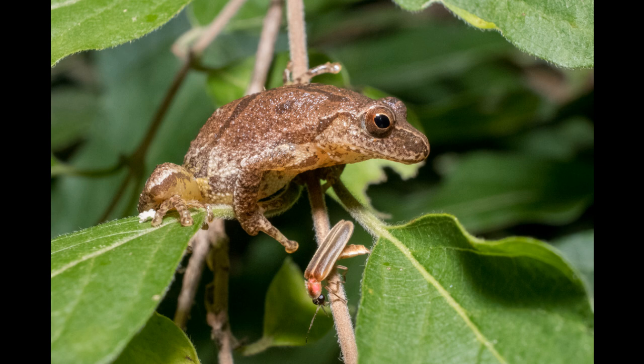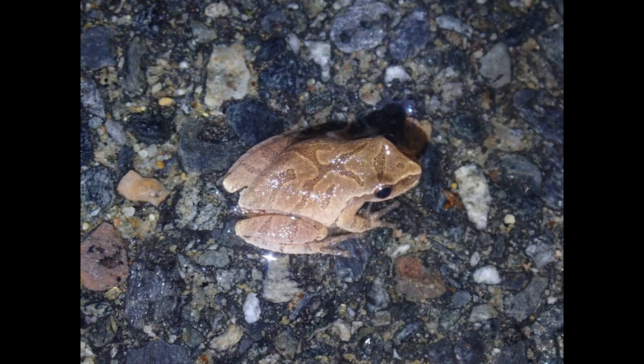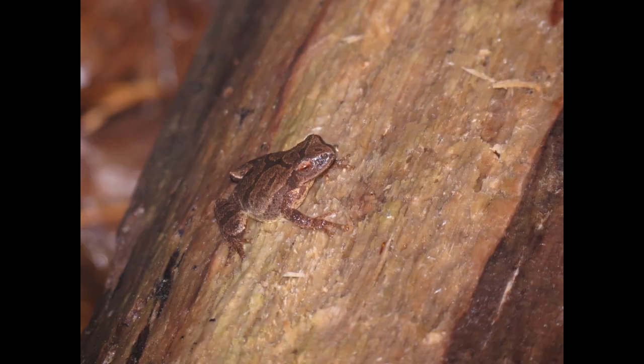So, how many eggs do these little frogs lay? A single female spring peeper can lay anywhere from 800 to 1000 eggs in one breeding season. That's a lot of future peepers. These eggs are usually laid in clusters attached to submerged vegetation in ponds, marshes, and other calm bodies of water. This helps protect them from predators and keeps them in a safe environment until they hatch.